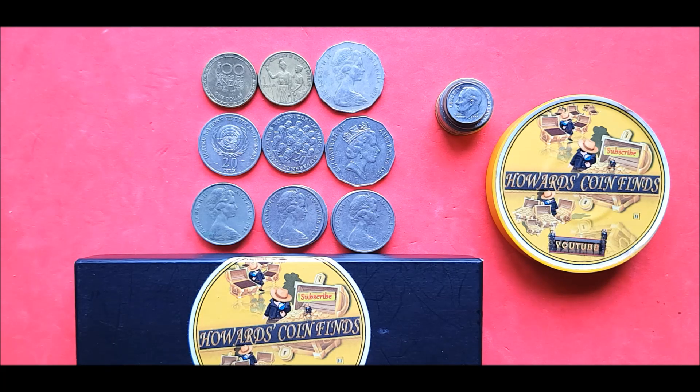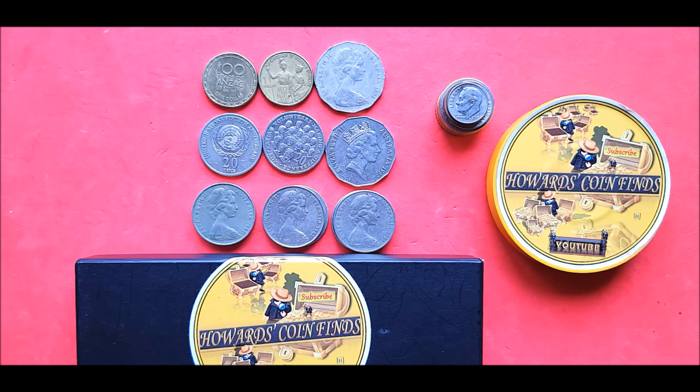Hi everybody, welcome to another Howard's Coin Finds. Howard here, and these are the results from Willy's Milk Bar coins that I got on Friday - $190 worth. I did a shorts video just to show the coins and the bags. It was $100 of twos, $50 of ones, $10 of 50 cents, and $30 of 20 cent pieces. I kept 13 coins for a total of $4.80.